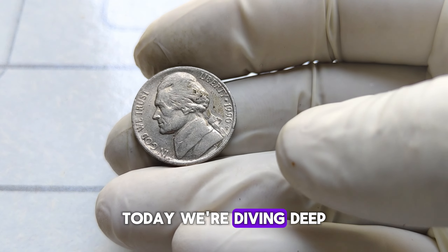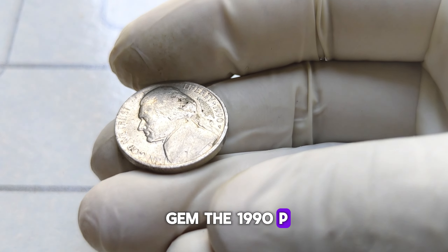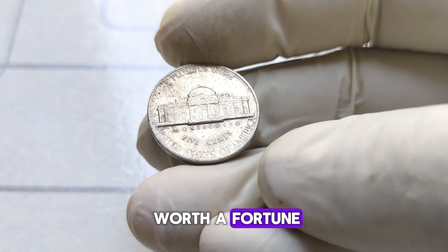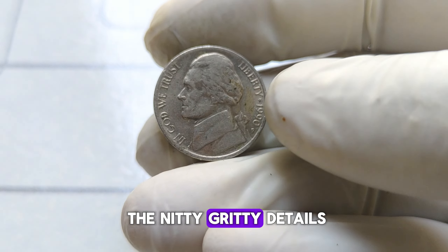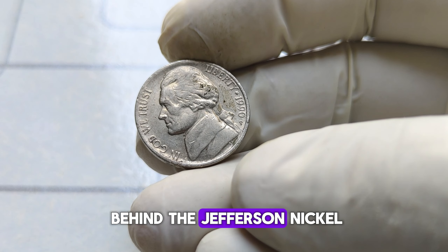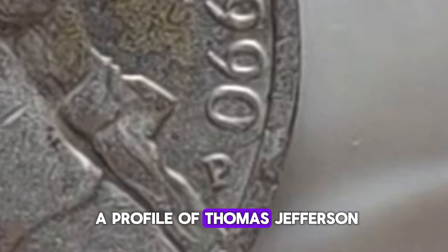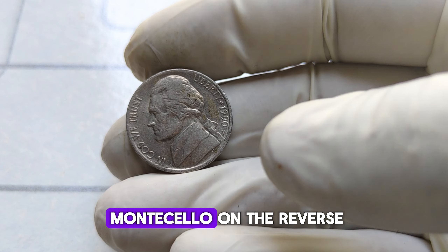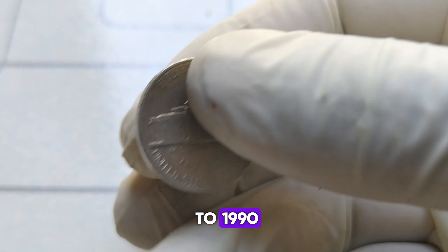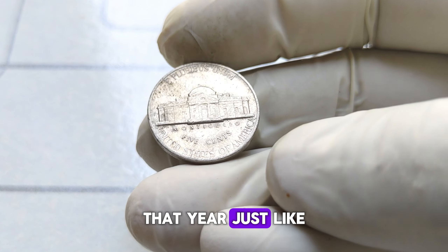Today, we're diving deep into the world of numismatics to uncover a hidden gem — the 1990 P Jefferson nickel. You might be surprised to learn that this seemingly ordinary coin could be worth a fortune. The Jefferson nickel, introduced in 1938, features a profile of Thomas Jefferson on the obverse and Monticello on the reverse. The Philadelphia Mint produced millions of Jefferson nickels in 1990, just like any other year.